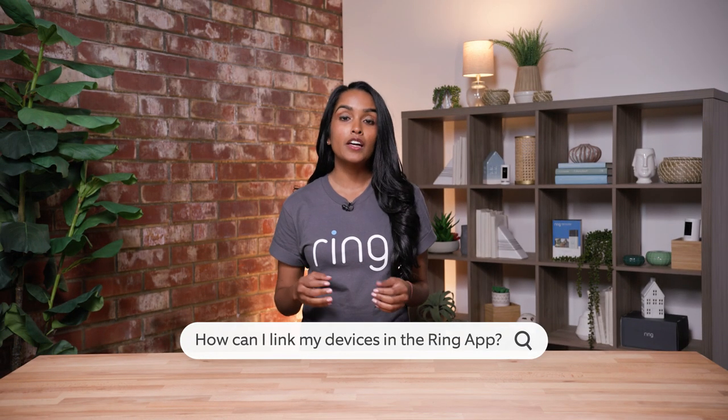The beauty of the Ring app is that you have all of your devices in one place. But you can also link your devices directly together to help protect your home.